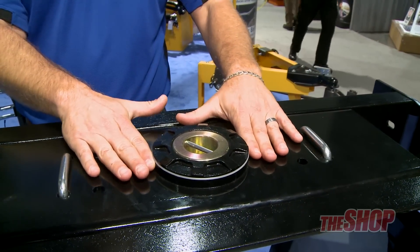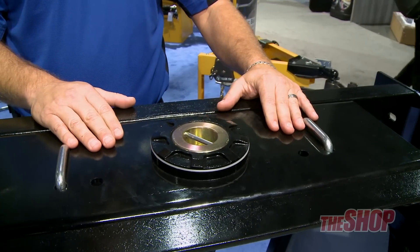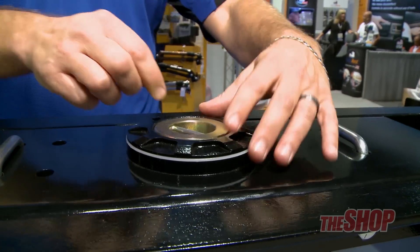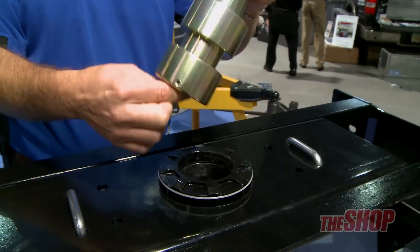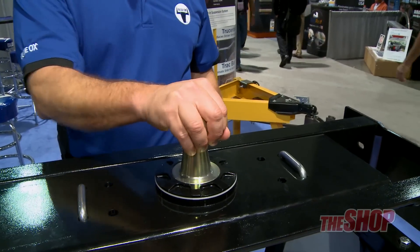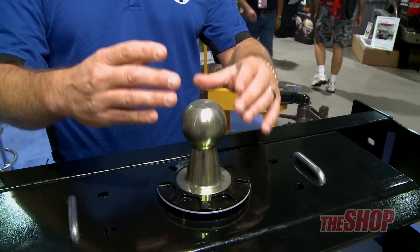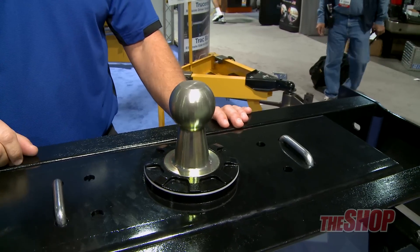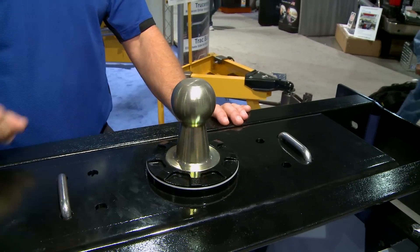It actually mounts flush, right around where the lip is. This one is designed so that it is a self-cleaning ball. The trailer actually sits on the ball and turns the ball so that you do not have to grease this — it will actually clean itself just by the friction of the trailer turning the ball.